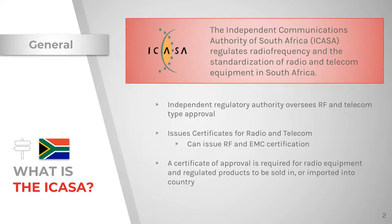Starting with a brief overview: what is ICASA? ICASA, or the Independent Communications Authority of South Africa, regulates radio frequency and the standardization of radio and telecom equipment in South Africa. Any equipment used or to be used with the provision of electronic communication must have an ICASA type approval certificate. ICASA is an independent regulatory authority and oversees radio frequency and telecom type approval in the country. They issue certificates for both radio and telecom approval. Even though there is a South African regulatory body specifically for EMC, ICASA certificates can cover both radio frequency and EMC. ICASA and the EMC regulatory body, SABS, have an agreement in which ICASA can certify for EMC as well.